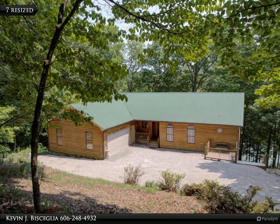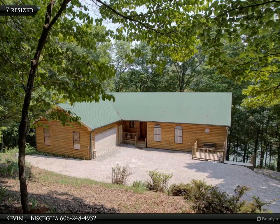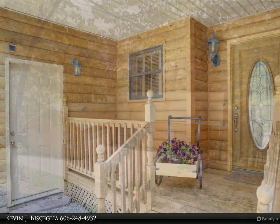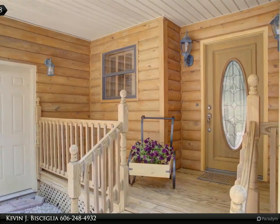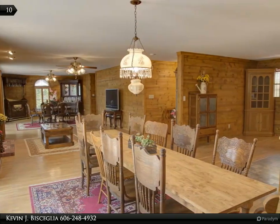Beautiful Norris Shores lakefront home nestled on a gently sloping 1.58 acre lot on the desirable Norris Lake. This home has several cozy spots to enjoy the easy lake life, like this small covered porch. The craftsmanship of this home is seen throughout.